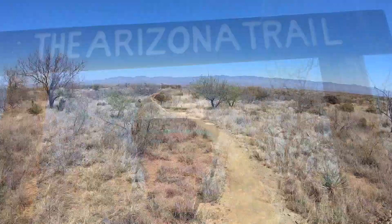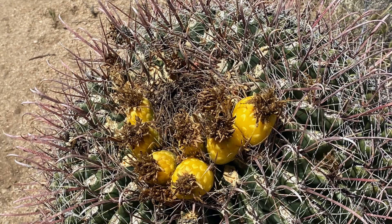Beautiful barrel cacti along the way, but in this case on a tight corner I lost the front wheel and buried my leg into one of those. Arizona acupuncture, as they call it.